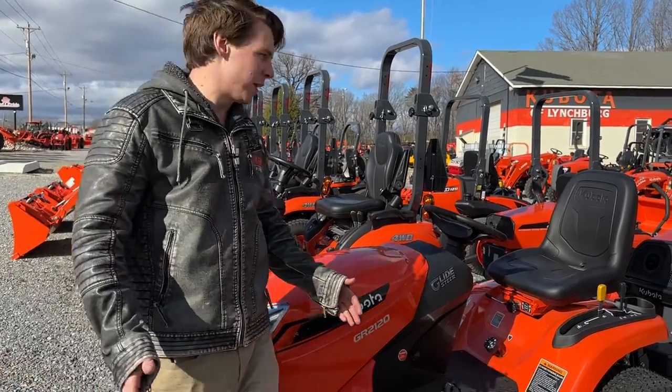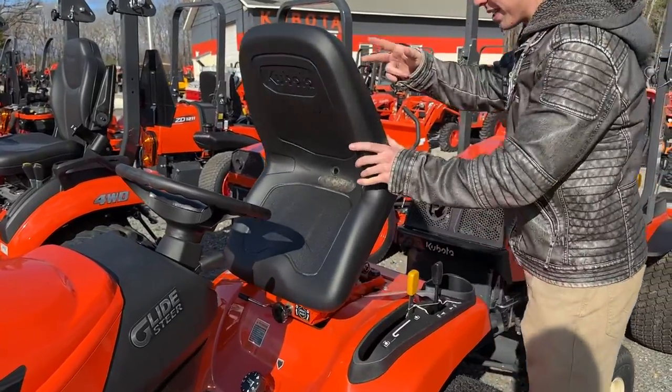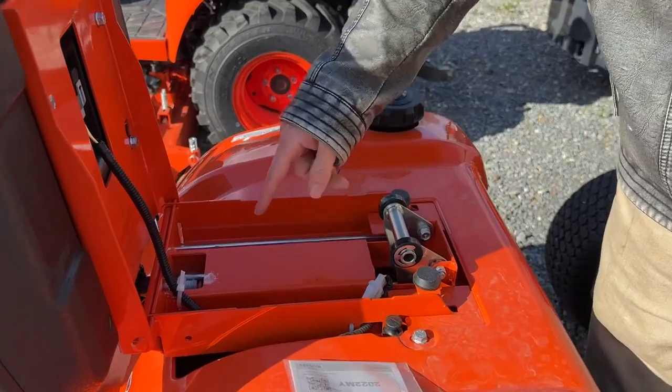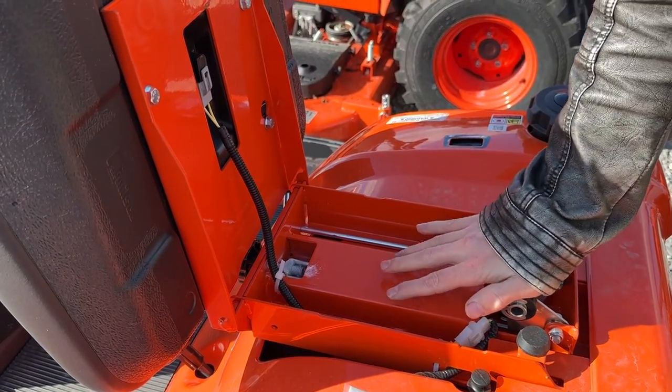There are a couple of nice features on it. You do have an adjustable suspension seat — slide forward and reverse. Basically it's a small spring underneath the seat that you adjust to give a little more pressure when you're sitting on it.